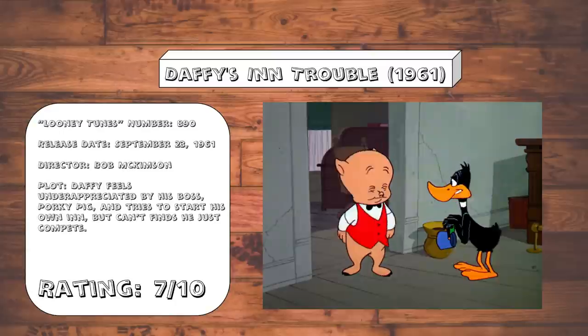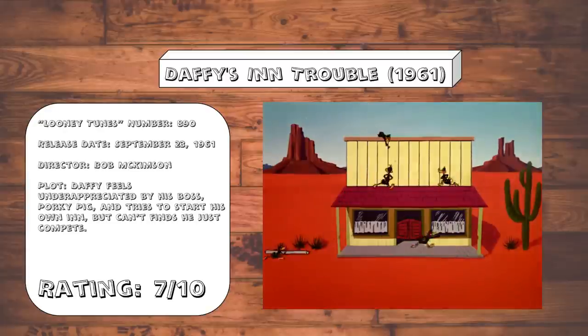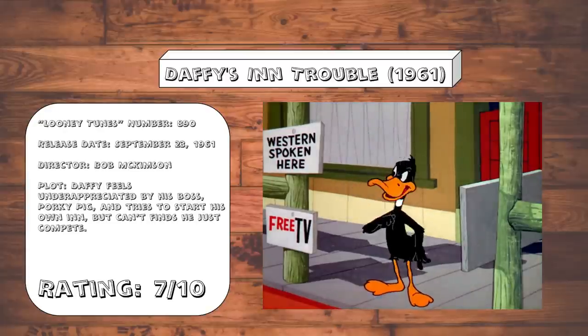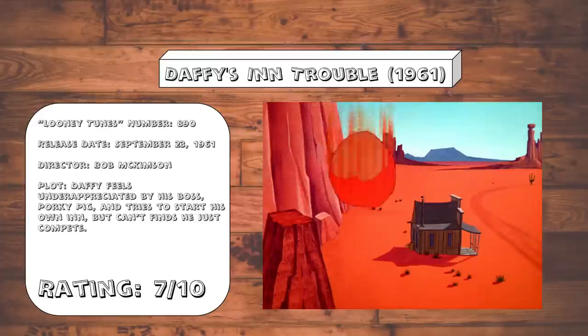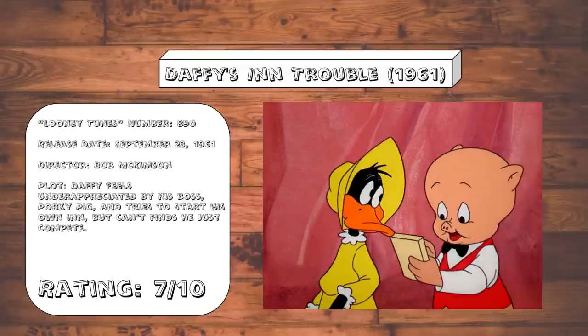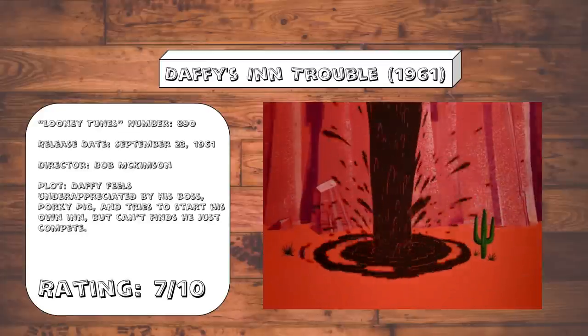Daffy's Inn Trouble. Daffy feels that he's being underappreciated as an employee, and so he decides to break away to run his own business, only to realize that he perhaps wasn't as business savvy as he originally thought, and so he decides to try to sabotage his business rival instead of actually trying to improve his own business skills. It's got a decent amount of funny jokes, especially the ending punchline that actually went in a direction that I was not expecting.